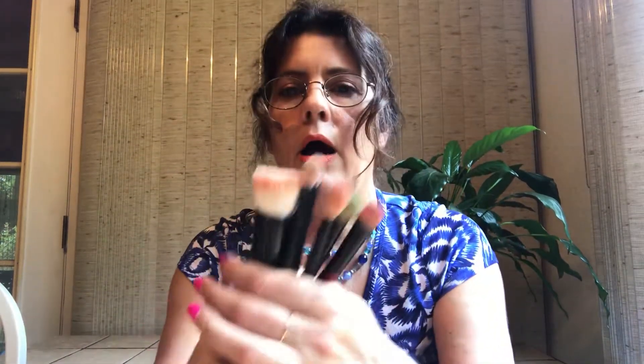For brushes, all of the Wayne Goss brushes, and the Sonia G — I have the Pro Face Set and the Pro Eye Set. My favorite is the Builder Two, a fat-handled brush with a little willow-paw tip, great for packing on product. All the Wayne Goss brushes are great, and for synthetic brushes, anything Real Techniques.